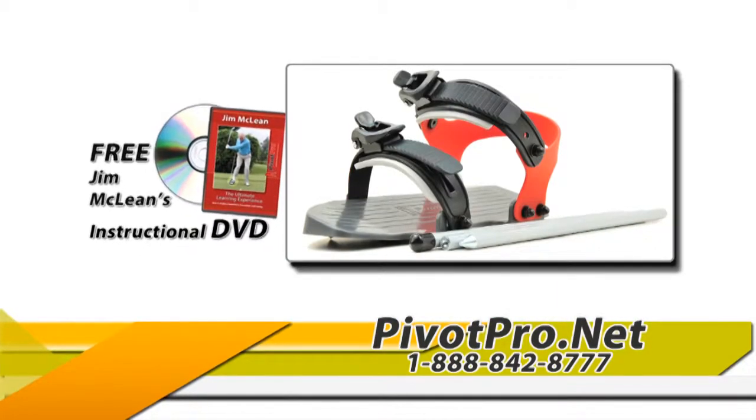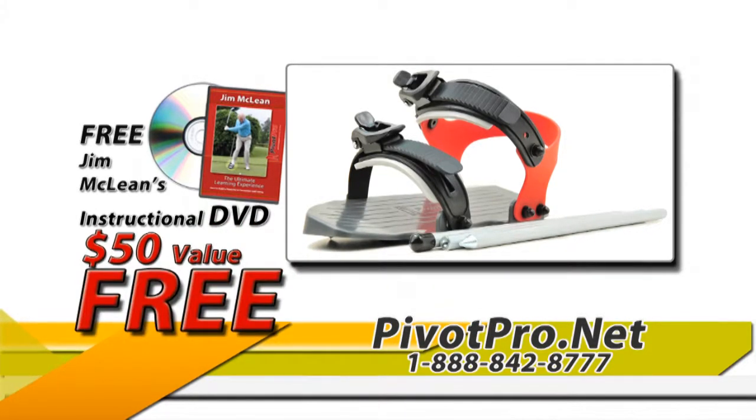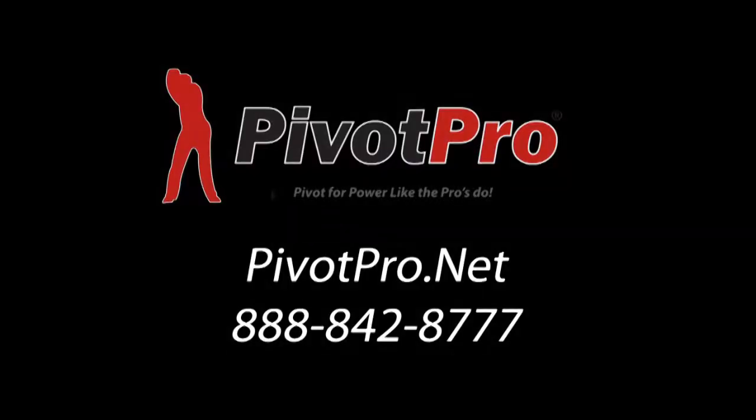Pivot Pro also comes with Jim McLean's free instructional DVD, a $50 value, yours free. Order your Pivot Pro today and start building a powerful and repeatable swing. Call the number on the screen or go to pivotpro.net.